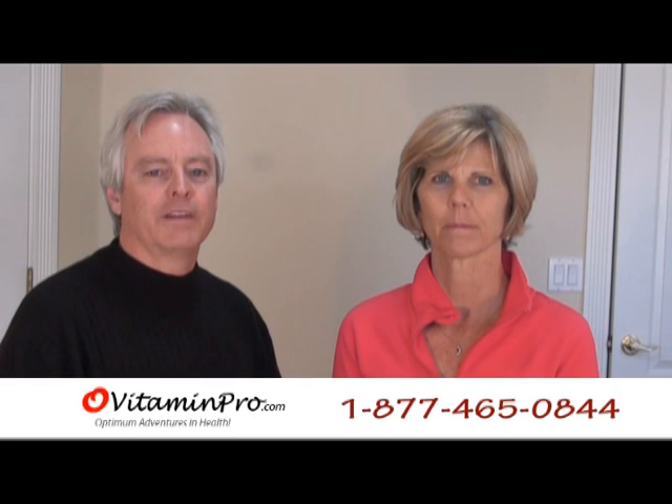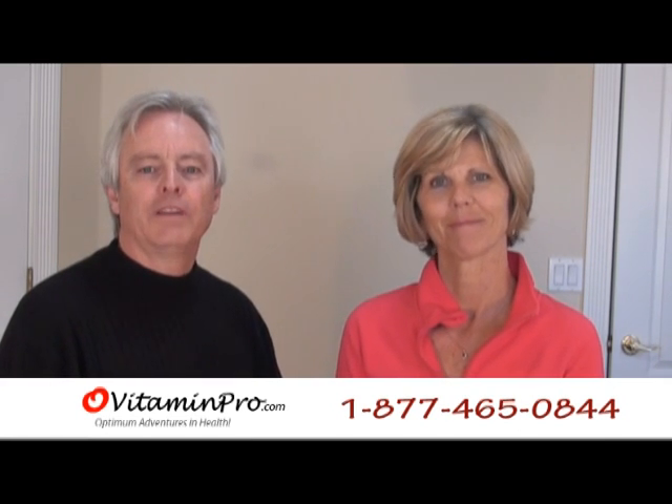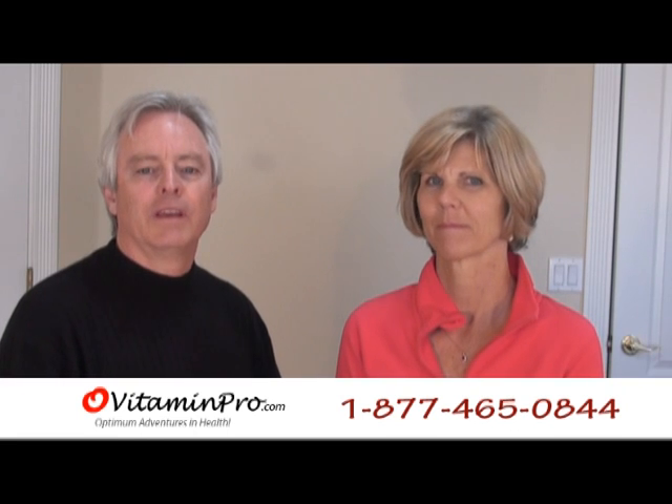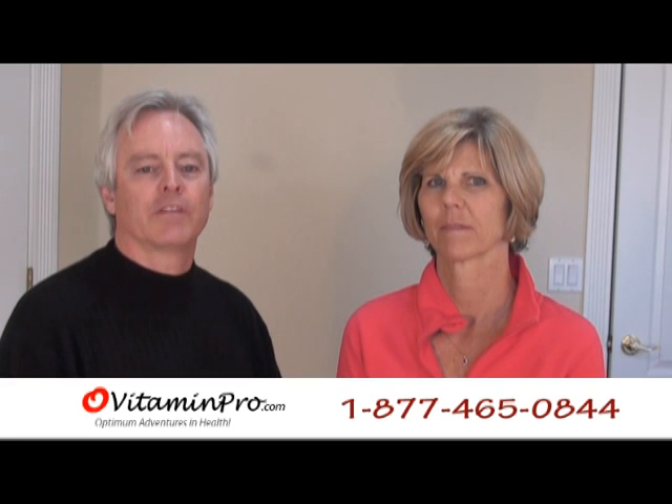Welcome from All-Vitamin Pro. I'm Dr. Dan and I'm Mary. We're continuing to talk about our best-selling products. Today we're discussing AdrenaCalm by Apex Energetics and the Nutritional Complexes line.